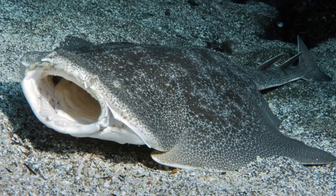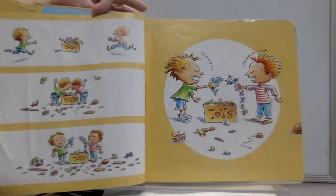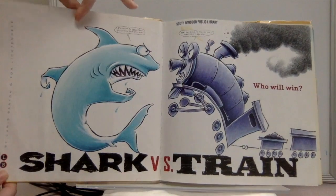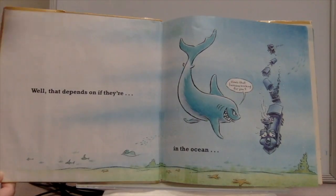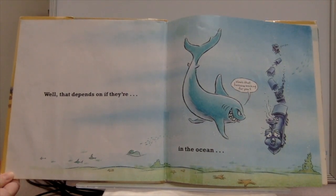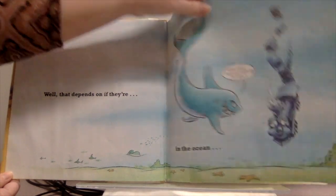Today's animal is an angel shark. We're starting with 'Shark vs. Train' by Chris Barton and Tom Lichtenheld. Who will win? Well, that depends — if they're in the ocean, how's that furnace working for you?